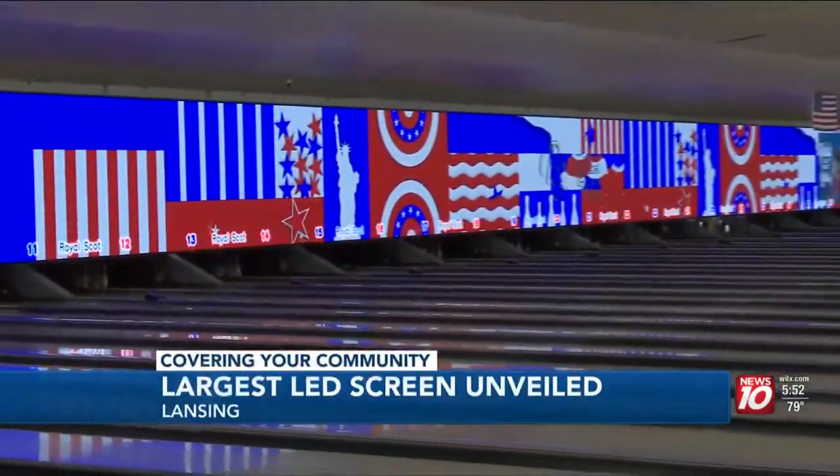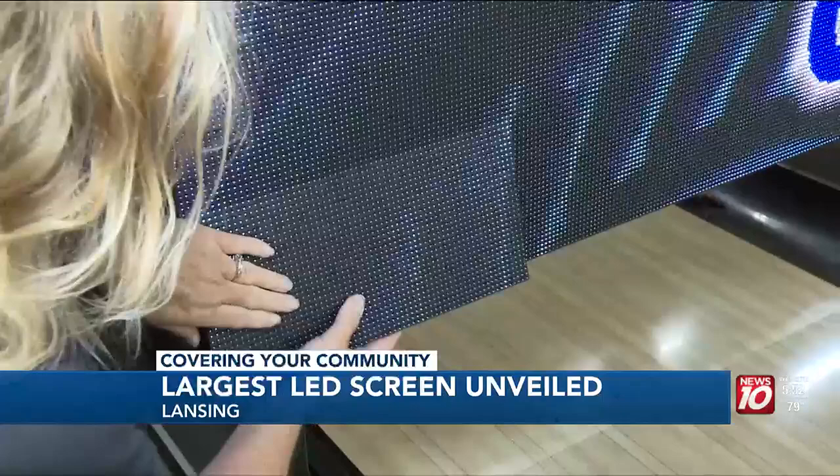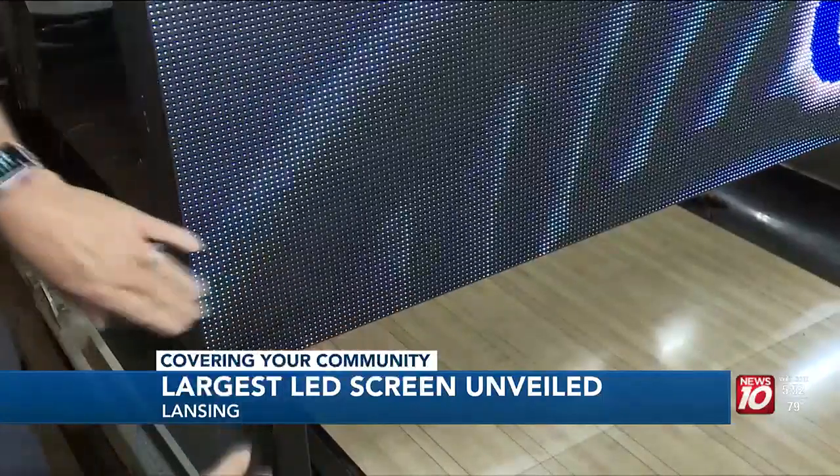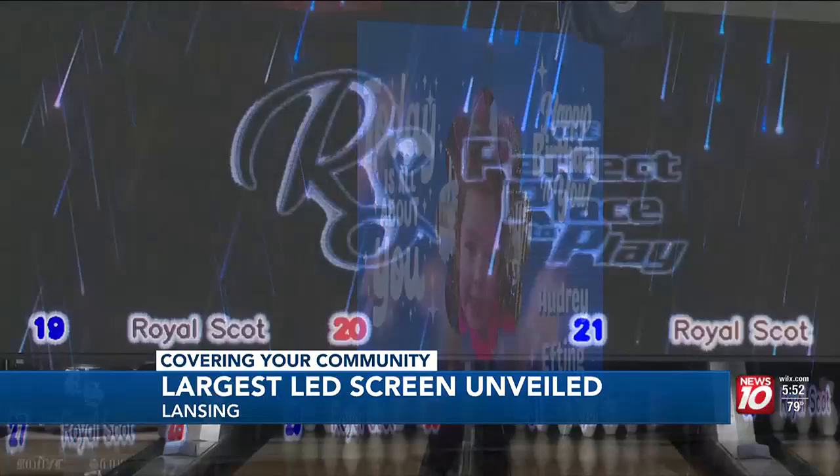Lansing, take a look. A bowling alley installed this big screen at the end of its lanes, bowling all kinds of content like concerts. Gorgeous — it looks endless. That's something we're going to be moving forward with.